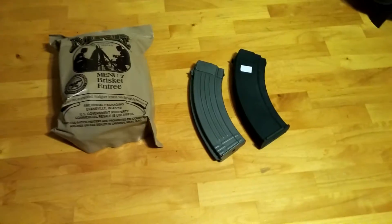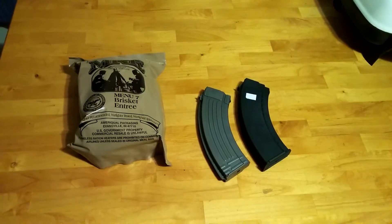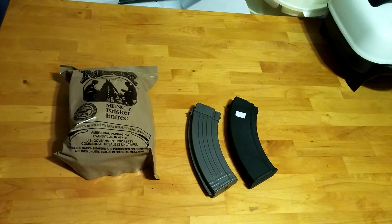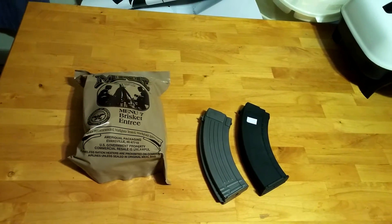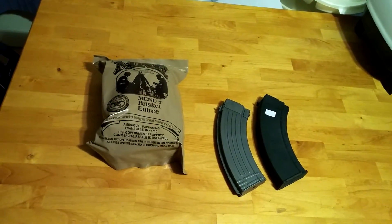I think it's important to have enough magazines. Especially if you have a semi-automatic weapon, you're going to need magazines unless you want to load one by one. Even with an AK, it might get a little difficult if you don't have a bolt-open safety.